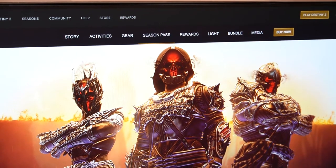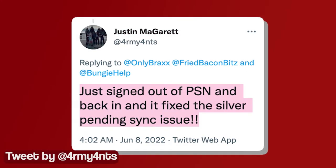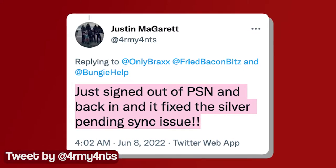Fortunately, we do have a potential workaround that appears to be working for many PlayStation players. It looks like signing out and signing back into your PSN account can help you resolve the issue.